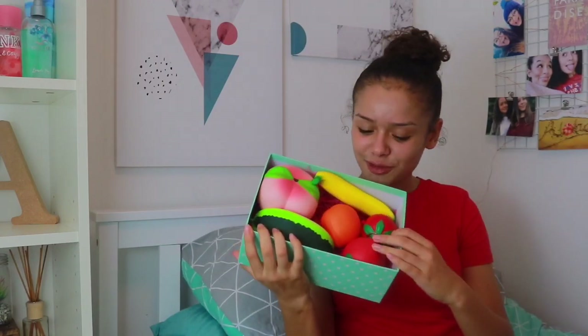That was my YouTube giveaways — now onto my Instagram giveaways. I currently have two running at the moment: one BFF giveaway and one secret squishy giveaway, which includes all of these fruits.